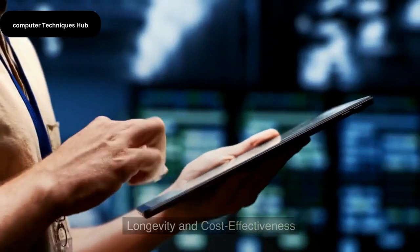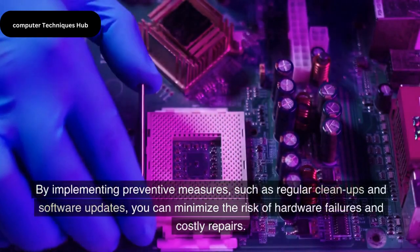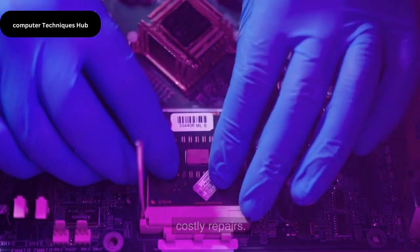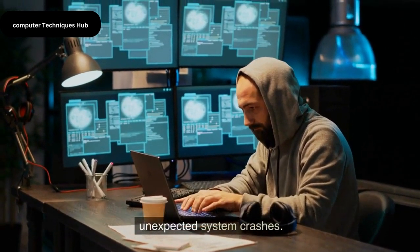Longevity and Cost Effectiveness. Secondly, proper maintenance can significantly extend the lifespan of your computer. By implementing preventive measures, such as regular cleanups and software updates, you can minimize the risk of hardware failures and costly repairs. As a result, you'll save money in the long run and avoid the frustration of unexpected system crashes.